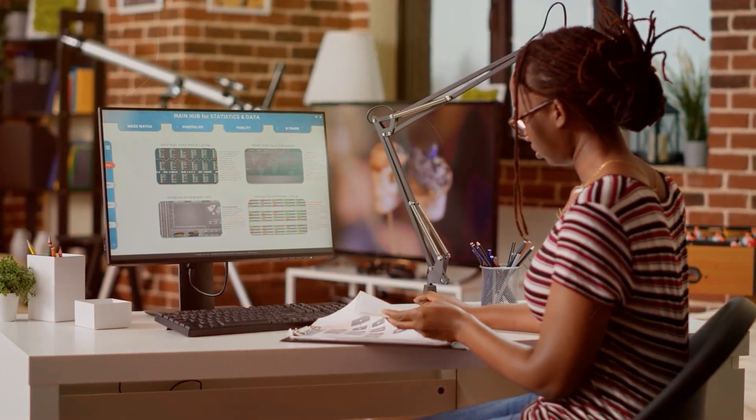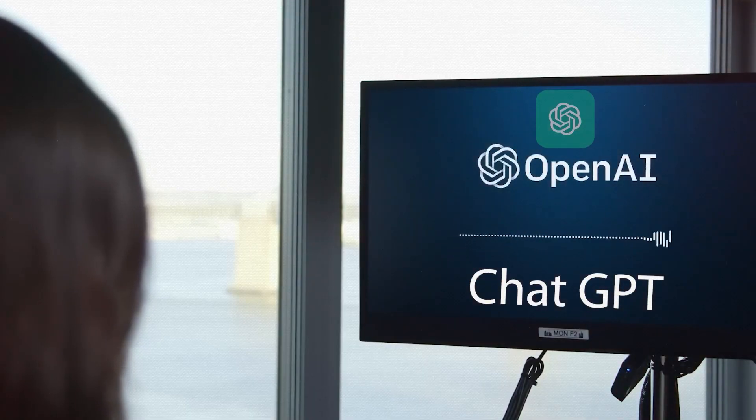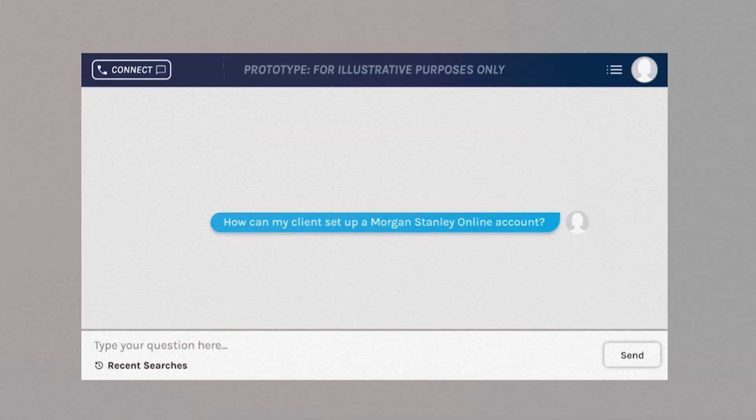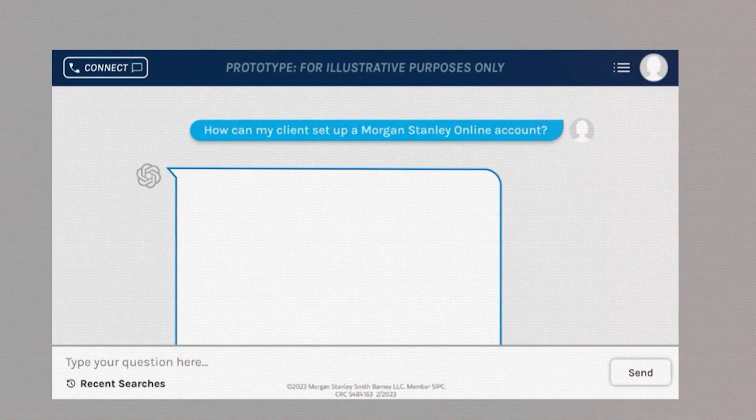The best part? It's available for paying users on ChatGPT+. If you're a developer, don't worry — you can still get in on the fun by signing up on the waitlist to access the API.